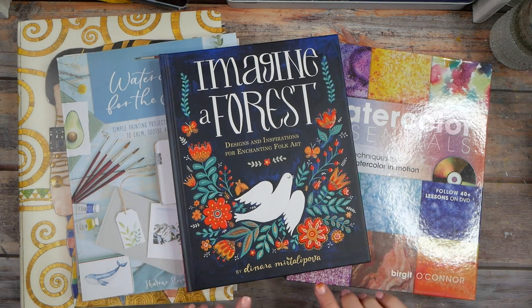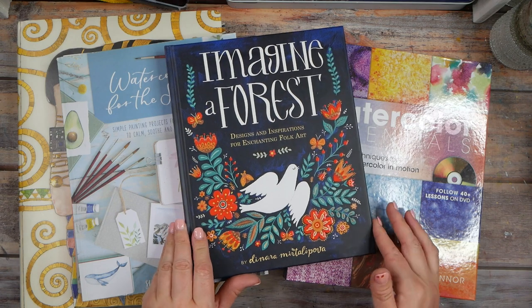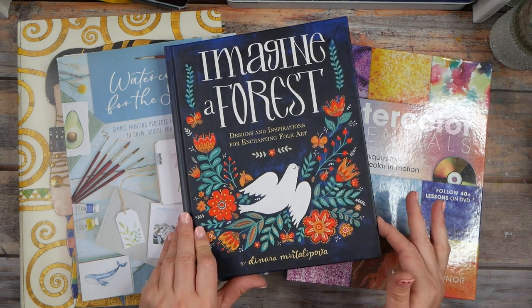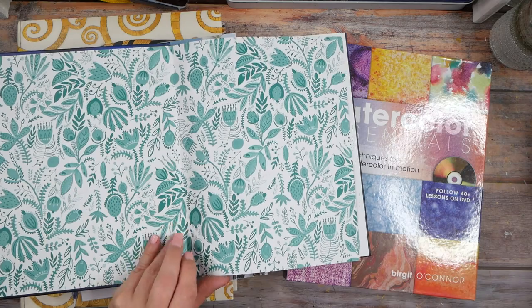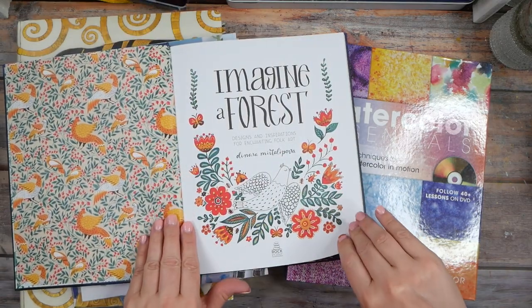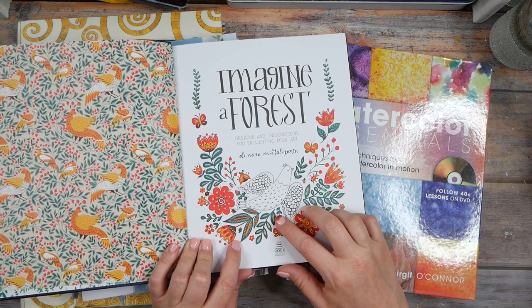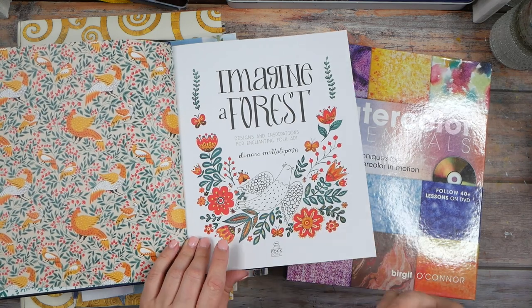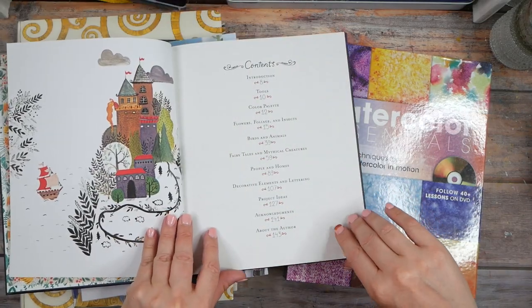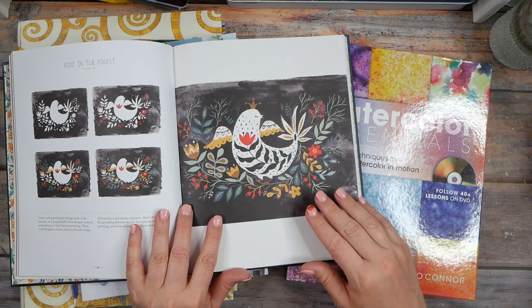I also love this one: Imagine a Forest: Designs and Inspirations for Enchanting Folk Art by Dinara Miratelpova — I apologize if I said that wrong. What I love about this book is I already love folk art; I love that Scandinavian folk art kind of look, and this fits that perfectly. I love all the patterns, the details, and decorations within a design — it's not just a painted leaf, it's a leaf within a leaf with intricate do-dads around it.